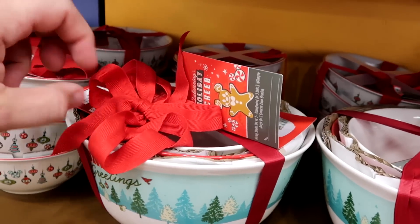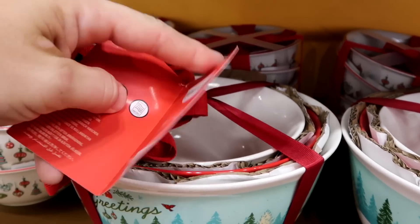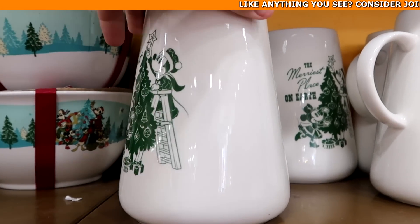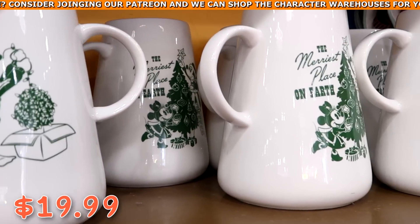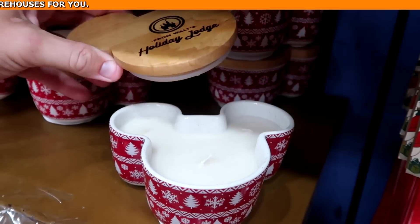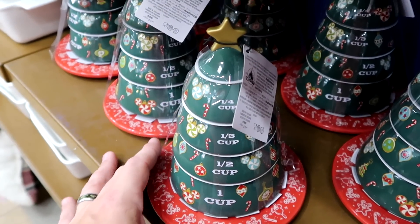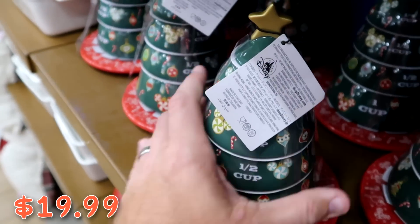The mixing bowl sets say 'Seasons Greetings' — very heavy ceramic with three different bowls, originally $45, now about $19.99. There are also pictures at $19.99 from $35 showing Mickey putting a star on the tree and Donald Duck with Christmas lights. Walt's Holiday Lodge candles — three-wick Cinderella Castle candles — at $9.99 from $35. And a Christmas tree-shaped measuring cup set from one-quarter cup to one cup at $19.99 from $35.